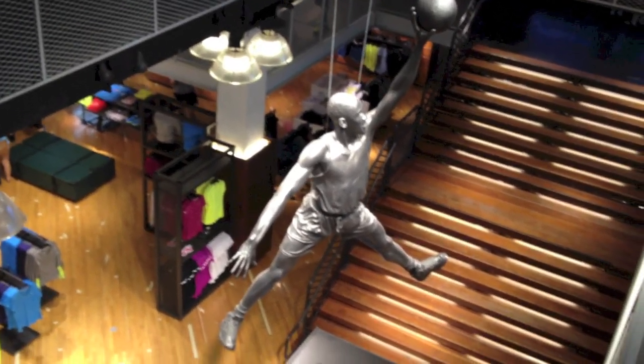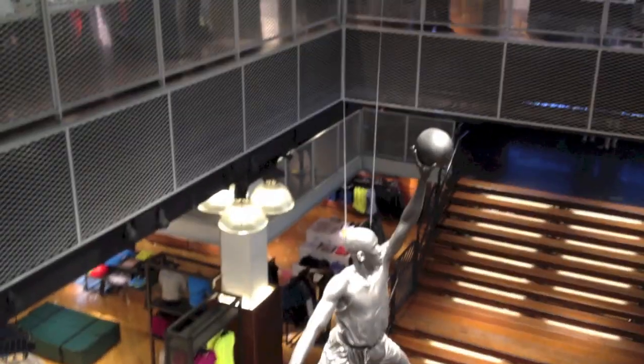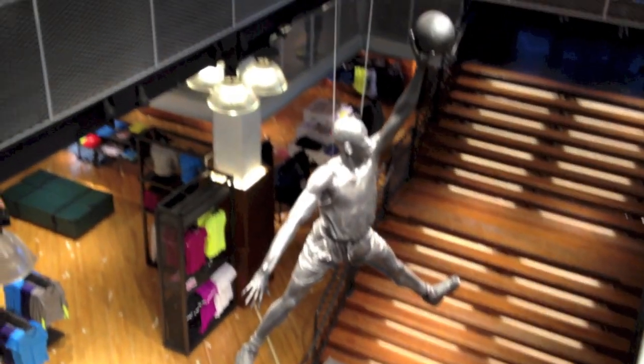Hey, what's going on guys? DJ Heads here and I wanted to show you guys an overview of the Nike Town Portland, or the Nike Store Portland. Basically, you can see right in the middle is a big Jordan-like, kind of statue-esque thing flying in the air, but on the upper tier on each side they show the Jordans 1 through 23.